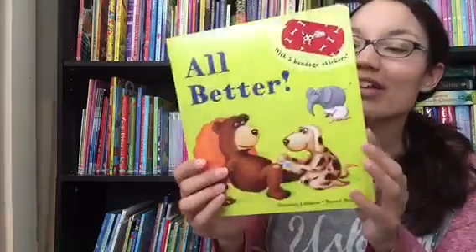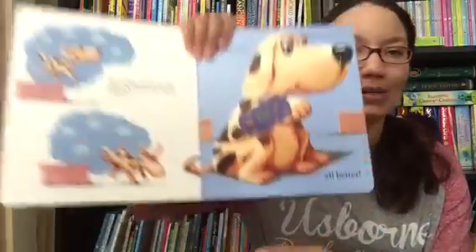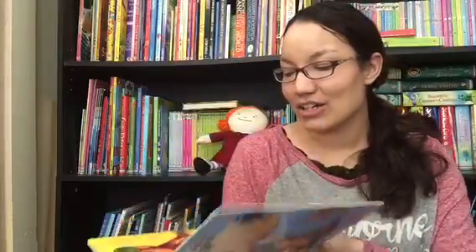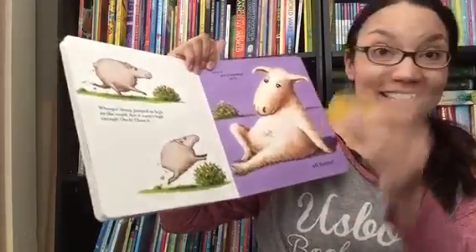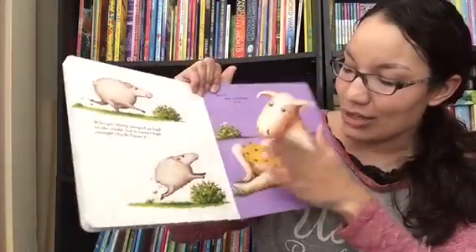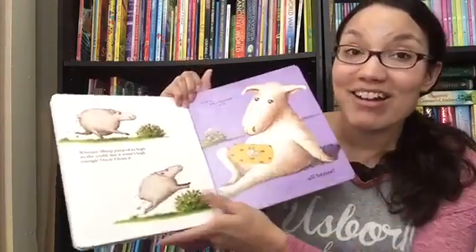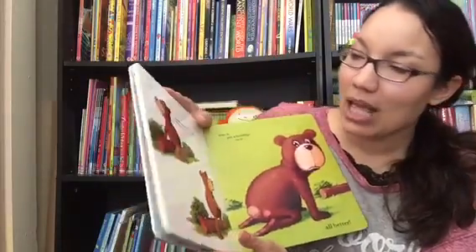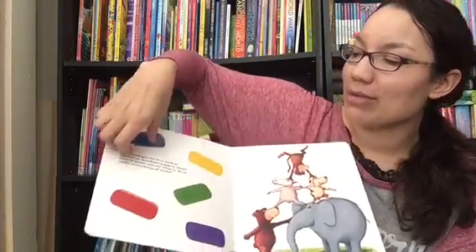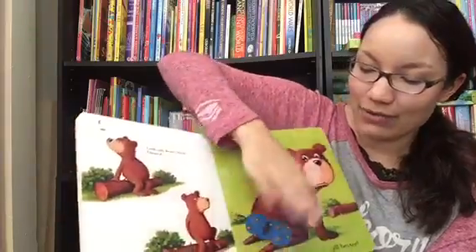All Better comes with reusable bandages — five of them right in the front of the book. You read the story about little dogs who fall down and hurt themselves and their friends. When they get a boo-boo, you kiss it and then take your reusable bandage and cover the boo-boo and say, 'All Better!' Kids can do this over and over again. There's Bear with his little boo-boo — they can go back to the front of the book, get his corresponding band-aid, and cover it right up. Kids love the interactive component.